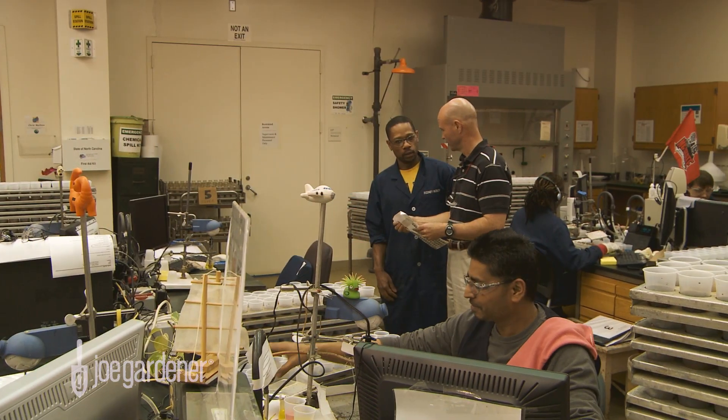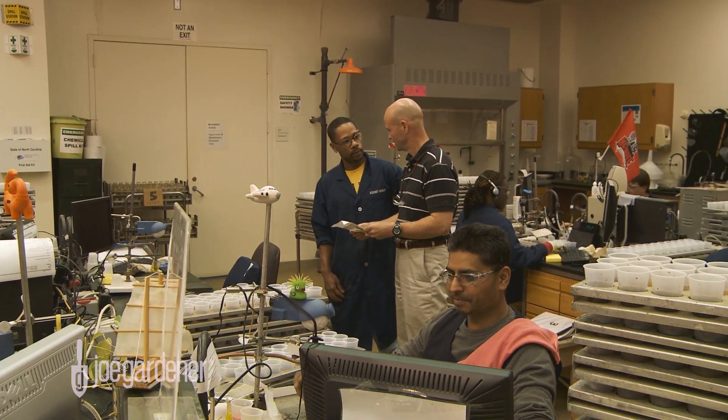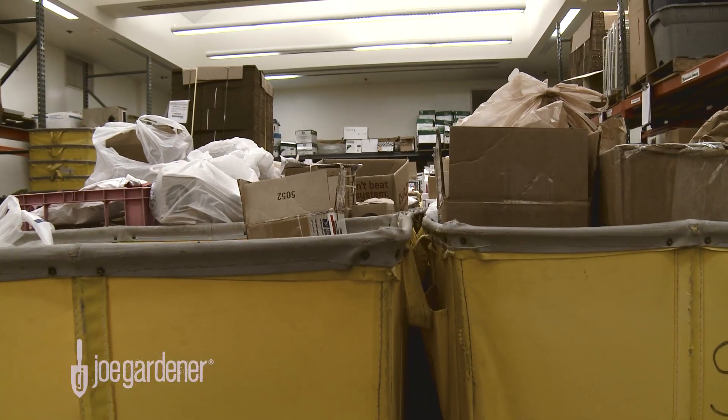Today, Dr. David Hardy, Chief of Soil Testing, is going to give us a tour of this place from the time that the soil sample hits the dock all the way through to the finished report.